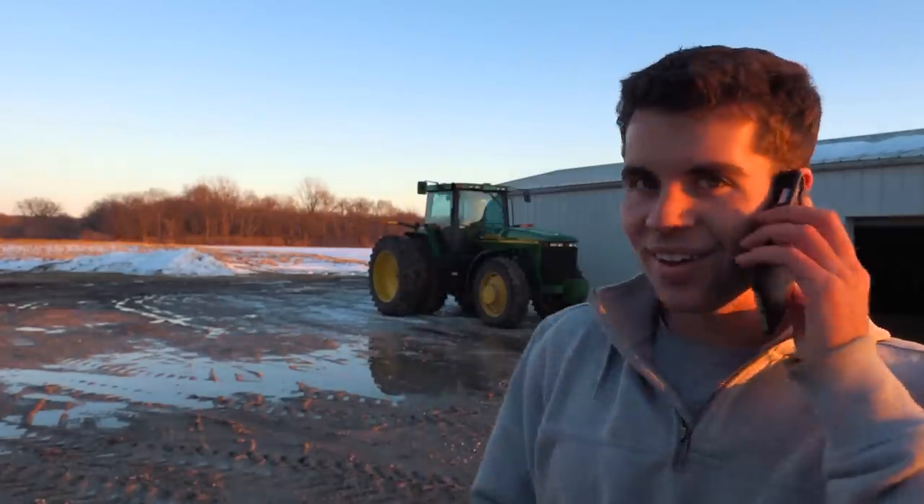Right now I'm in the middle of filming the video showing off the new tractor. I just got off the phone with the seller — he called me and we talked for a bit. It's awesome that you buy a tractor from somebody and they call and spend an hour on the phone walking you through some stuff. That's really nice for sure.